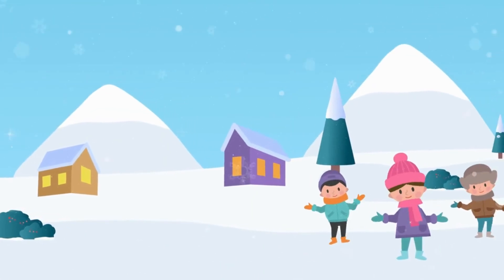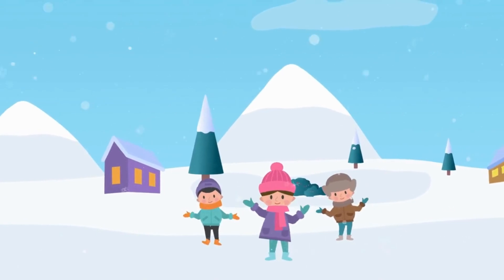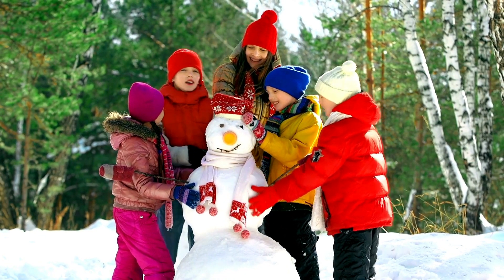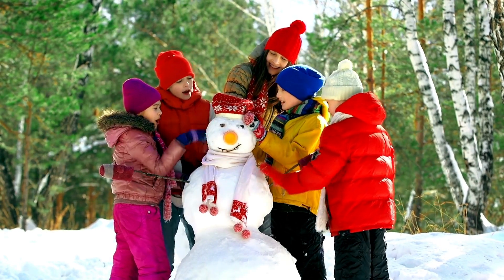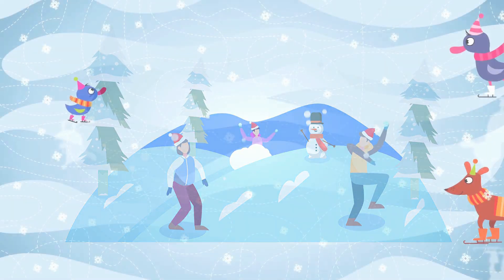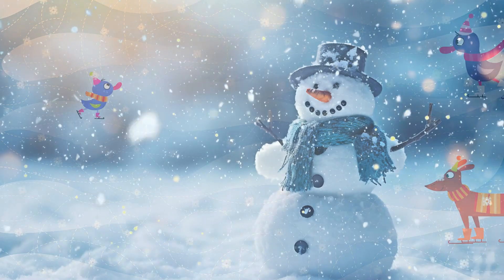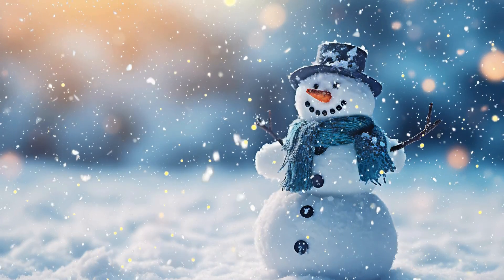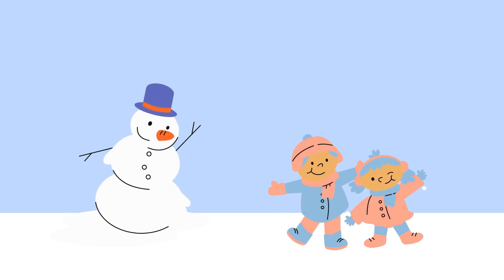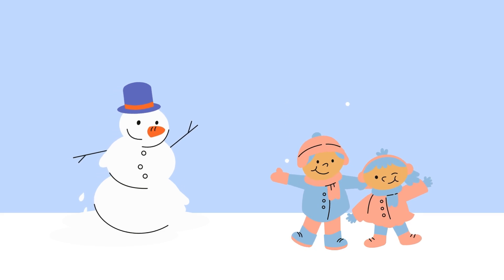Wow! Look at all the snow! It's snowy weather! Snowflakes are falling from the sky, and the world is turning all white! When it snows, we can build snowmen, have snowball fights, or even go ice skating! The snow makes everything look so magical, doesn't it? Make sure you wear a warm jacket, boots, and gloves when it's snowy outside. It's super fun, but also really cold!